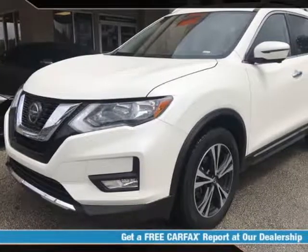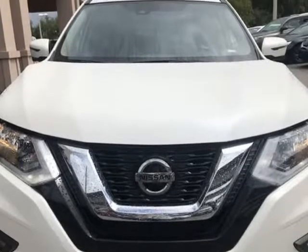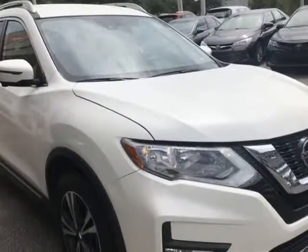This 2018 Nissan Rogue SL is brought to you by Auto Boutique. Auto Boutique is proud to offer excellent pre-owned vehicles priced thousands of dollars below retail value.